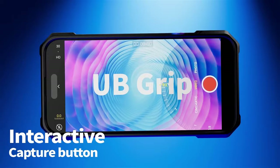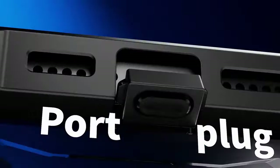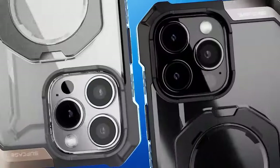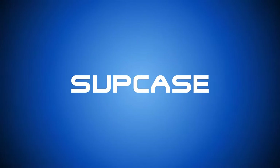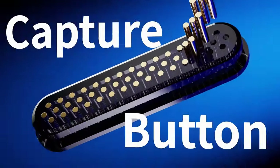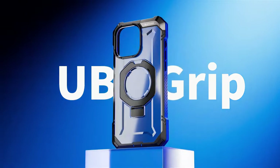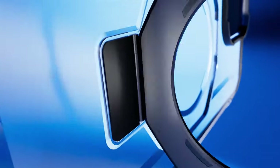What about protection? Subcase doesn't mess around. This case offers 20-foot drop protection, backed by military-grade standards. With four-corner airbag technology for shock absorption, your phone is secure from those unexpected falls. The raised bezel around the camera and screen is a thoughtful touch, giving that extra layer of protection against scratches or surface damage.